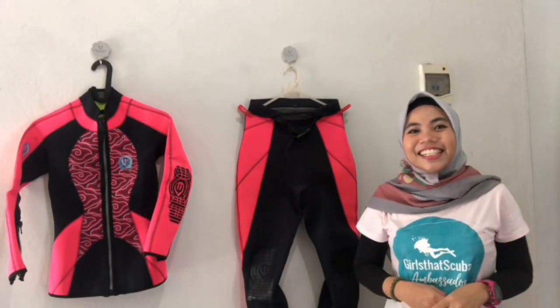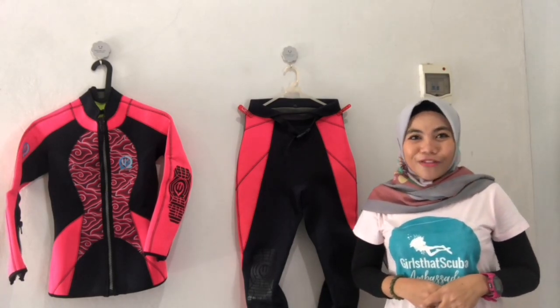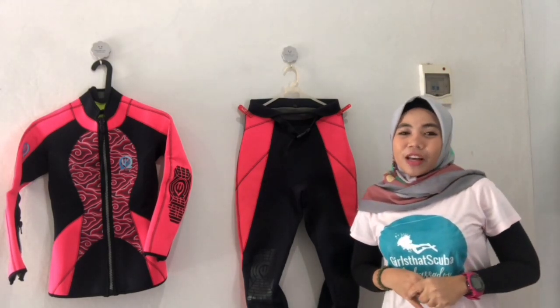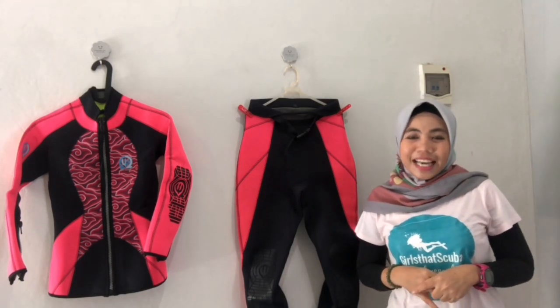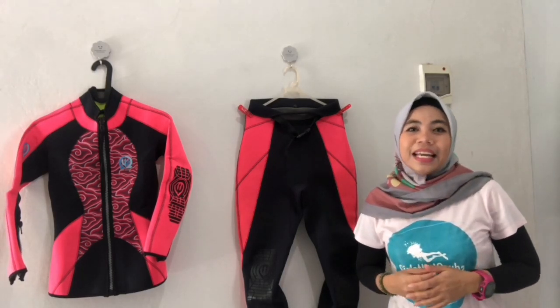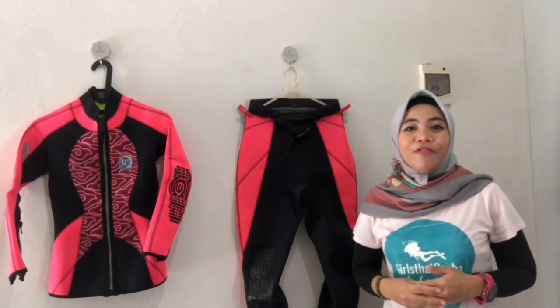Hi girls, it's Jessie! I'm a Girls at Scuba ambassador from Indonesia. I have a US size 4 for the top and size 6 for the bottom. My favourite brand of wetsuit is Seagats Wetsuit — it's a local brand from Indonesia. What I love the most about this brand is that the sizing is really, really customised and made to fit perfectly for me.